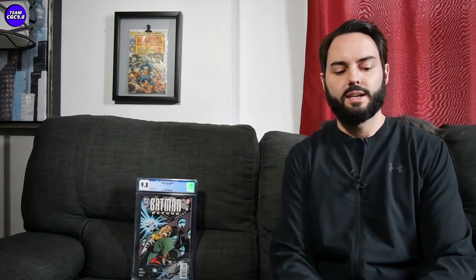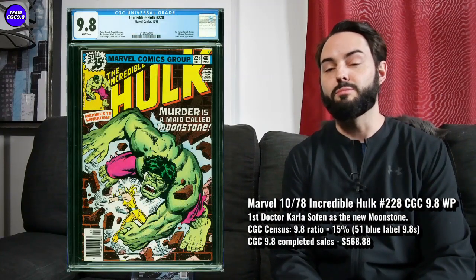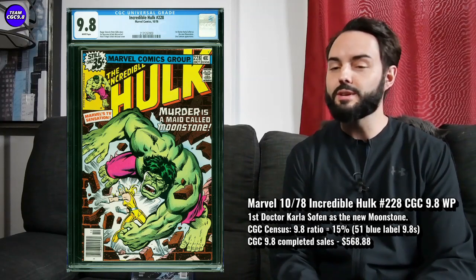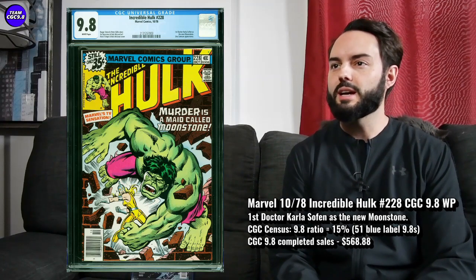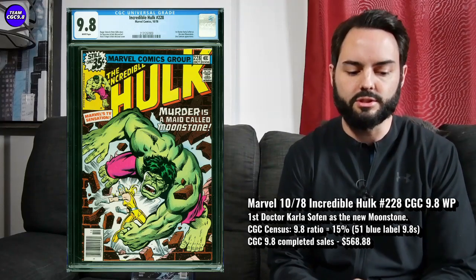Next one is an Incredible Hulk number 228. This one is the first appearance of Moonstone — the new Moonstone, when Carla Sophin becomes Moonstone. There's been quite off-and-on MCU rumors about Moonstone, and she's in the Dark Avengers, I believe. A prominent villain of Hulk and Captain Marvel, I'm pretty sure. Just doing a little research on the last few days.